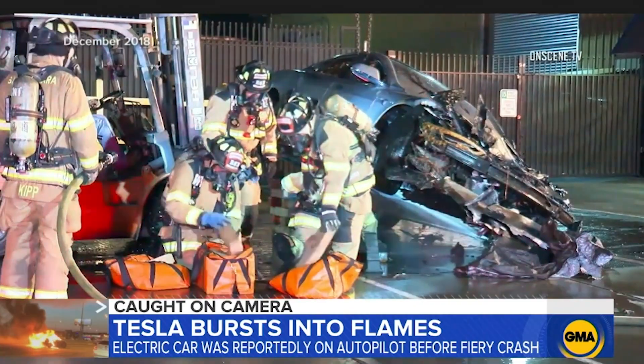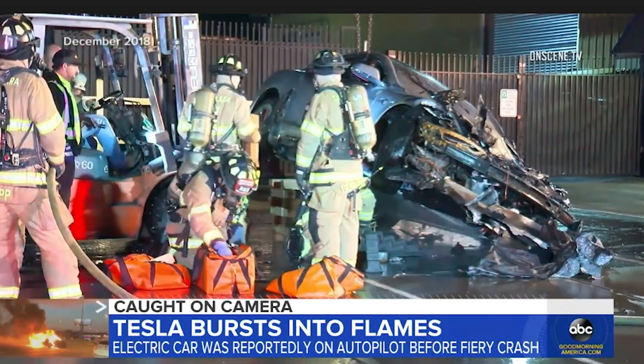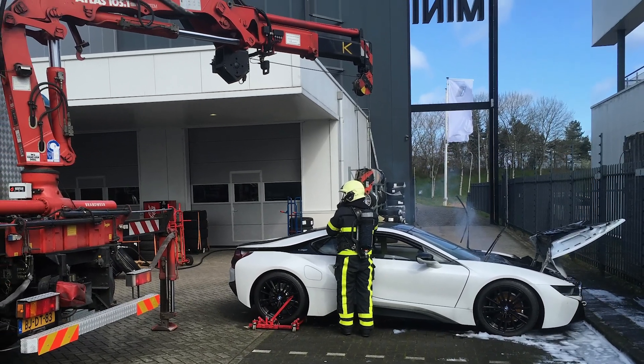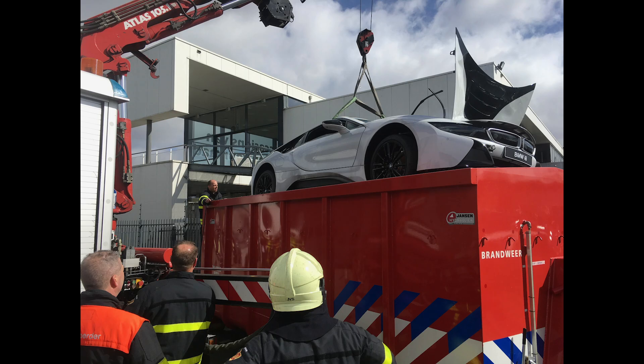They have no way of declaring when the incident is officially safe — that's really the biggest concern. With no established way of combating stranded energy or re-ignition problems, first responders have had to get creative. In the Netherlands, firefighters have started bringing shipping containers filled with water to the scene of electric vehicle fires. The damaged car is picked up with a small crane and placed in the vat of water, which cools it and ensures re-ignition won't occur. The container with the car inside is then safely towed away.